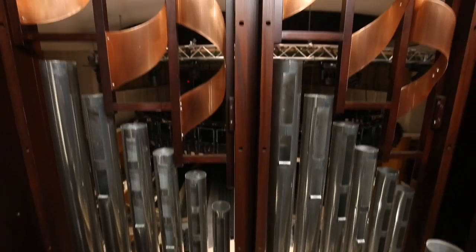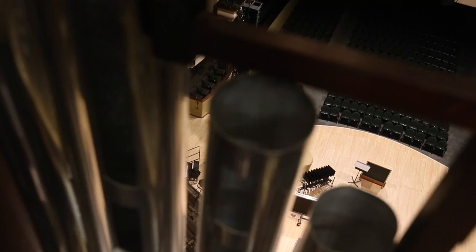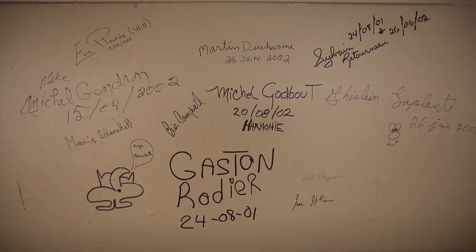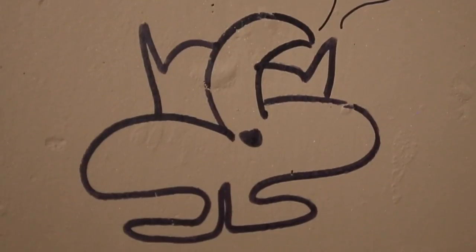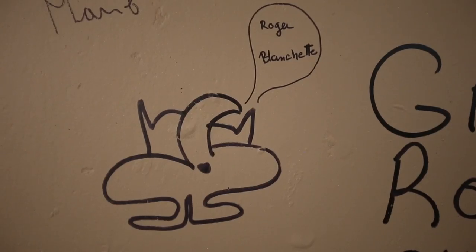If you climb to the very top of the Davis Concert Pipe Organ, at the very, very top, you'll see signatures of about 12 different people. These are the people that came all the way across the country to build this instrument.